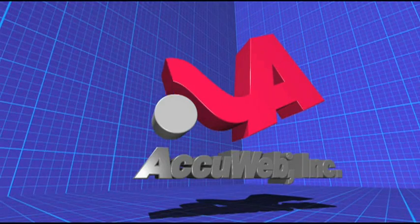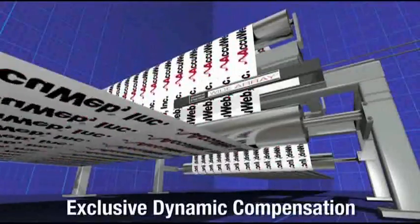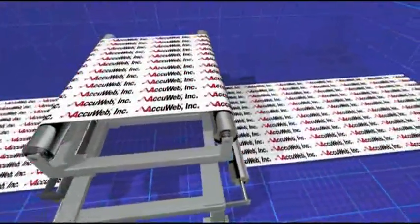AccuWeb, the inventor of many patented industry-leading web guide technologies, demonstrates how its exclusive dynamic compensation technology ensures accurate edge detection in even the harshest operating environments.